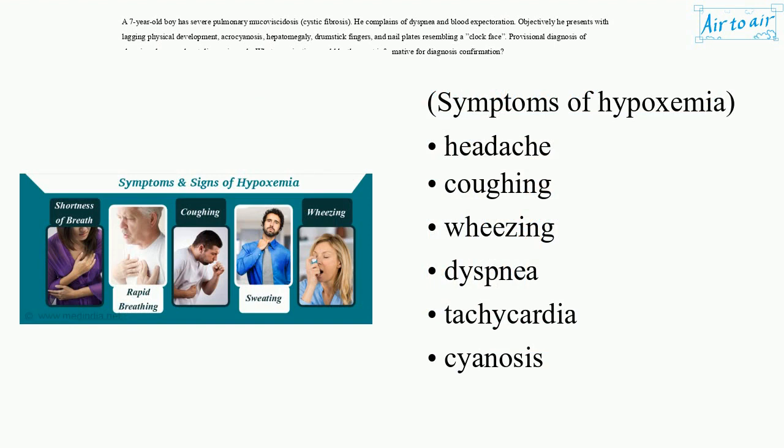Symptoms of hypoxemia: headache, coughing, wheezing, dyspnea, tachycardia, cyanosis, and confusion.